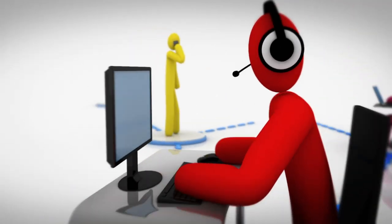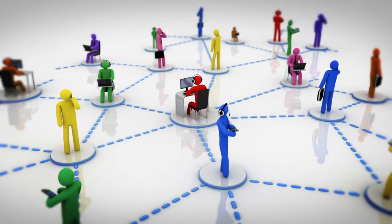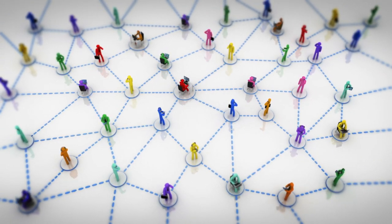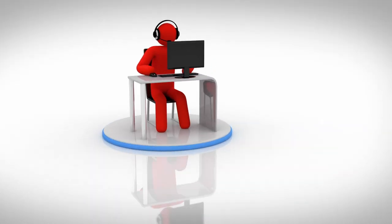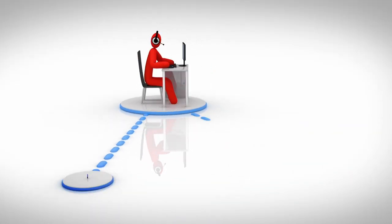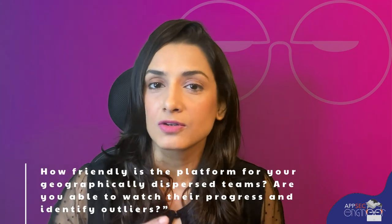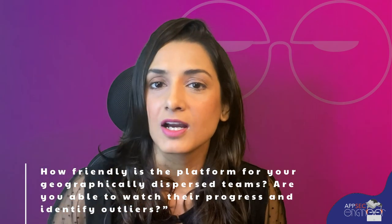Number 9: Scalability. If you are training a team, this should actually be your number one lookout — the ability to add more users to your learning platform, assign specific users to groups and teams, and then roll out tailored training to each team. Consider this a bonus point: how friendly is your platform for geographically dispersed teams? Are you able to watch their progress and identify outliers?